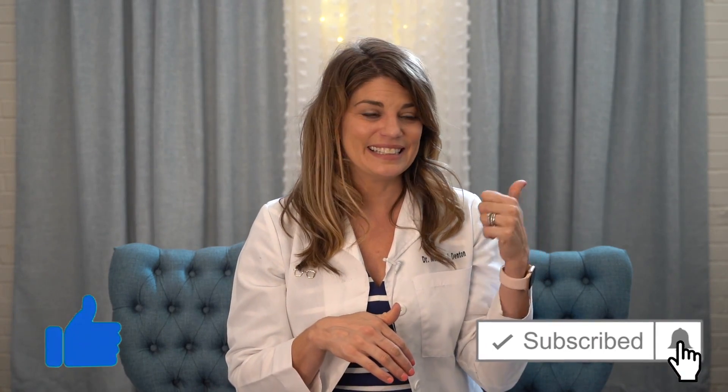Thank you as always for listening. I want to apologize about the train in the background — my office is right next to a train station, so that's part of the fun. You just get to hear the trains go by. Products are being moved across the United States — commerce, things are happening. Make sure to join us every Wednesday at 8 p.m. I'll see you next time.